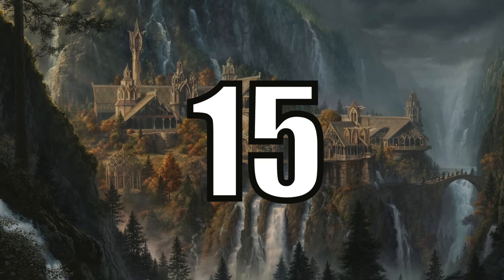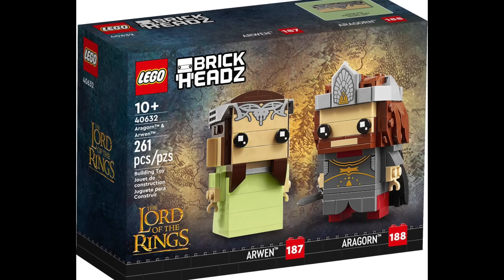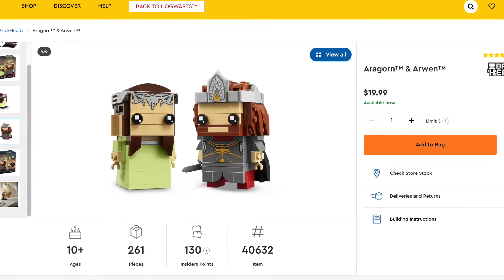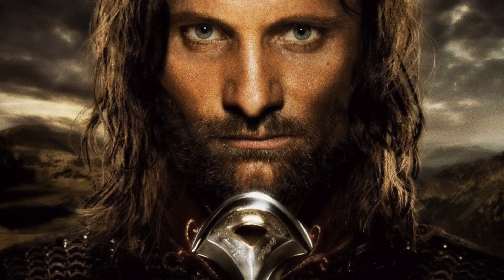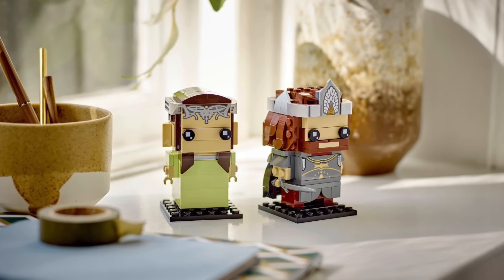At number 15 I have 40632, Aragorn and Arwen Brickheadz. I normally quite enjoy collecting Brickheadz because they're a fun simple little build to add to your day, and they do come in at what I feel is a fair price point. But they have fallen out of favor with me recently. And while Aragorn is my favorite character from the movies, other than good ol' Gandalf of course, I just sadly think this Brickheadz pack looks a little bland.